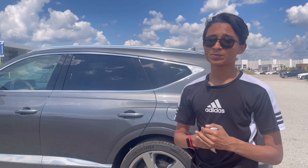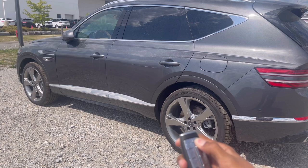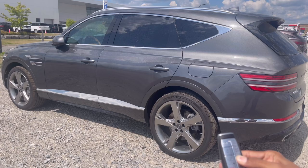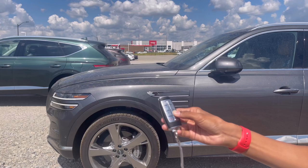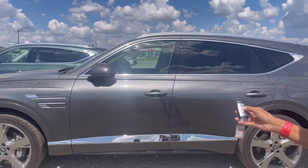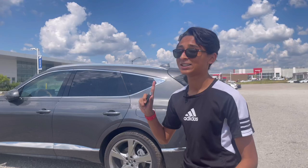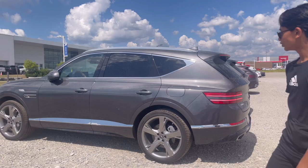Sometimes we have tight parking spots where you can't open the door, so Genesis provides a very cool remote parking feature. You press the lock button twice and hold the start button to turn the car on. Then press the reverse button and the car goes backward completely by itself with no one in the driver's seat. You can also press the forward button and the car moves forward on its own. The hazard lights come on to signal that no one is inside — this is completely real.